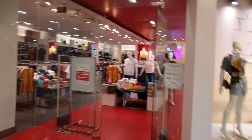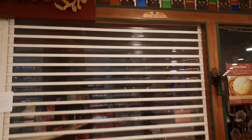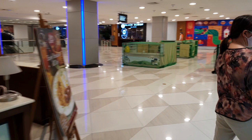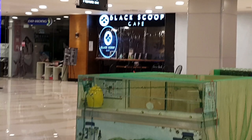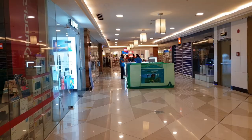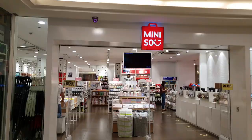Penshop is also open, though there aren't many people inside. Mary Grace is closed. Black Scoop is open but has a plastic barrier at the front. There are also some electronics shops that are open, and Miniso at the end of the hall is open too. Let's go in.